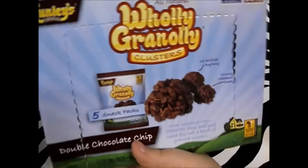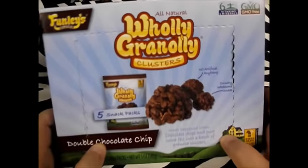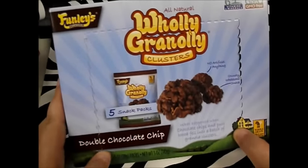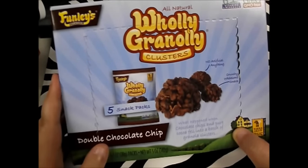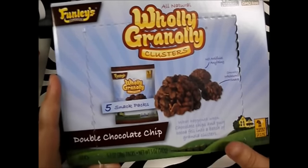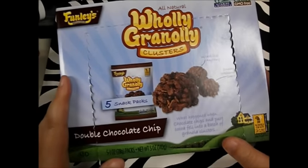Next thing I got was something I've seen other people on YouTube haul, and I just had to try it — the Holy Granoli Clusters. I got mine in double chocolate chip. I'll be honest, I don't really like these. I feel like if you had milk to put them in, these would be better — it's kind of like Cocoa Pebbles without the milk. They taste good, don't get me wrong, but you get five packs for a dollar and I probably wouldn't buy them again.